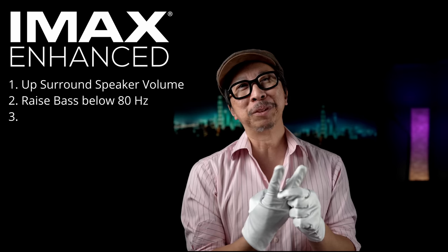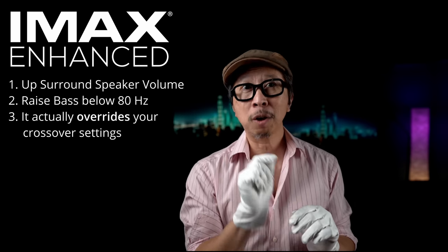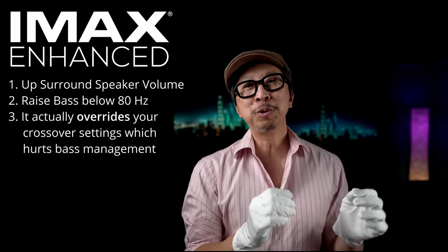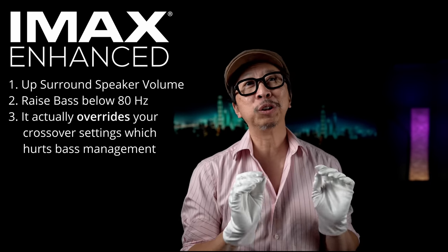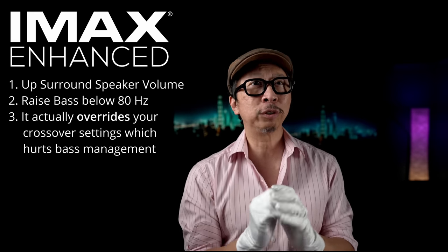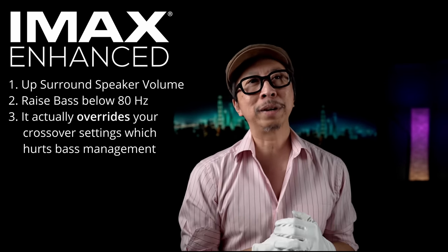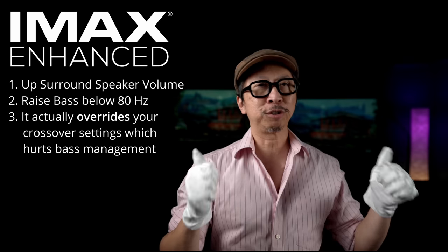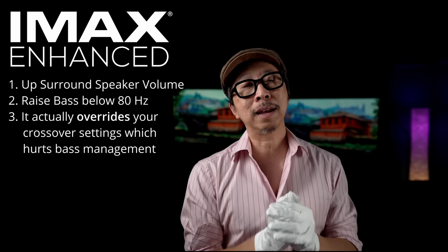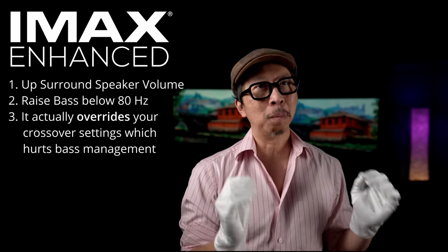The bad third thing is that IMAX Enhanced completely overrides your crossover setting — that's not what you want. By doing this manually, you get the effect of IMAX Enhanced without losing your crossover settings. If you have an AVR or a full home theater system that's a few years old and doesn't have IMAX Enhanced, don't worry. Take the Dolby Atmos or regular Dolby, bump up the bass, bump up the surround — that's essentially IMAX Enhanced without screwing up your subwoofer settings. More surround, more bass — you can manually do it.